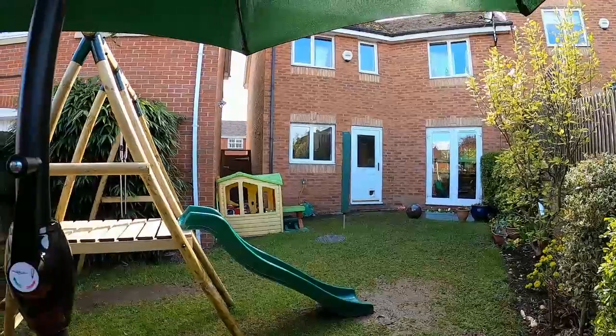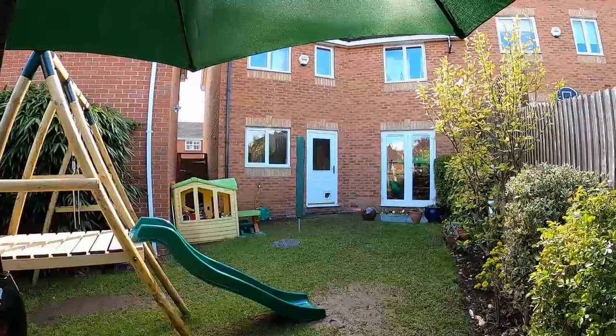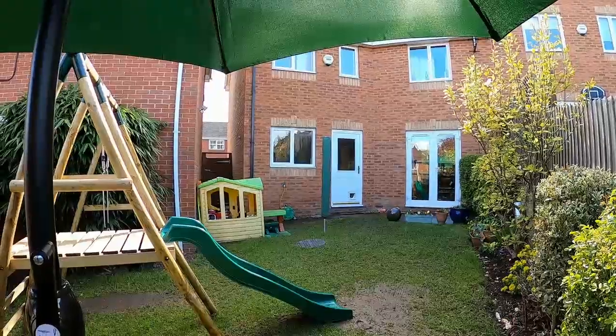So if you'd like to arrange a viewing or know more about this lovely family home, please give Margett a call and we'll gladly help.